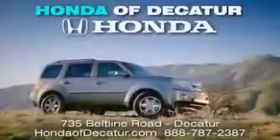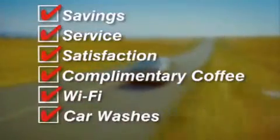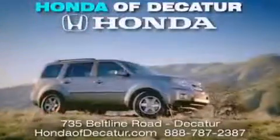It's easier at Honda Educator — saving, service, and satisfaction. Complimentary coffee, Wi-Fi, and car washes. Schedule your test drive today. Honda Educator, on the Beltline. It's easier here.